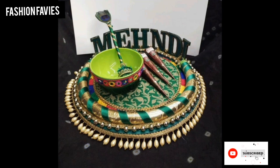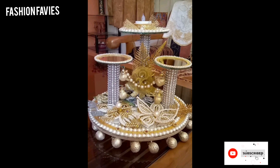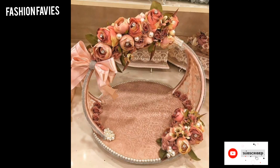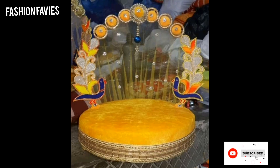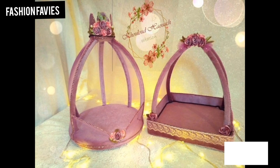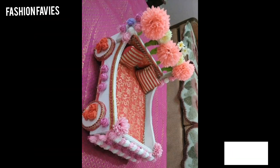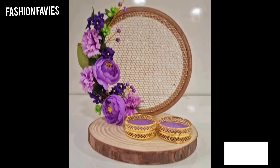Wedding tray decorations are a beautiful and elegant way to present gifts, sweets, or other items at a wedding ceremony. These trays are typically adorned with intricate designs, vibrant colors, and luxurious materials such as silk, satin, or velvet. Common decorative elements include gold or silver embroidery, beadings, pearl, and delicate lace.